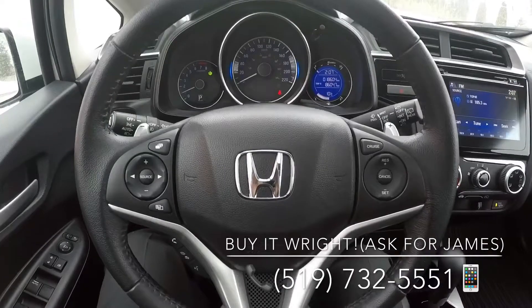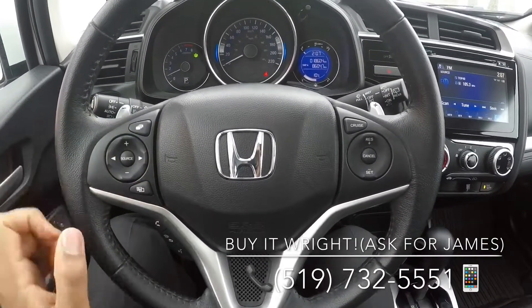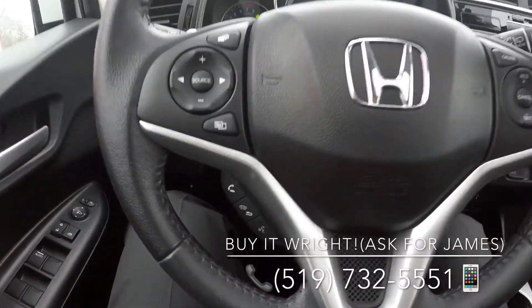This is a sporty leather wrapped steering wheel. You'll notice a full range of controls right at your fingertips: media selections, cruise control options, as well as Bluetooth.